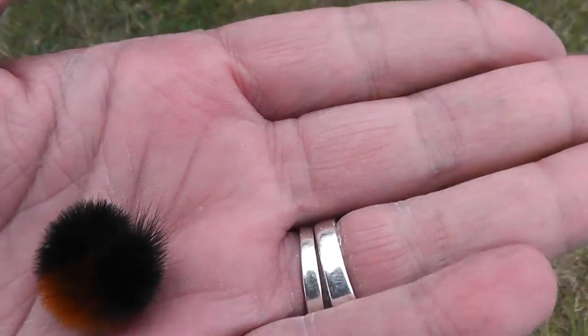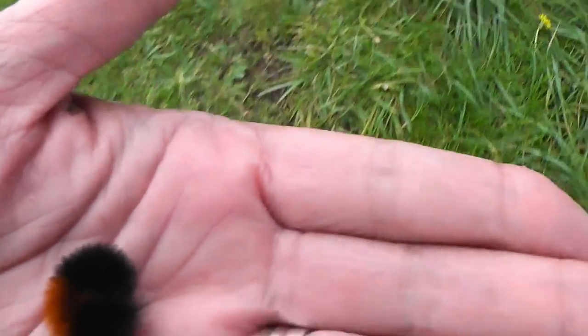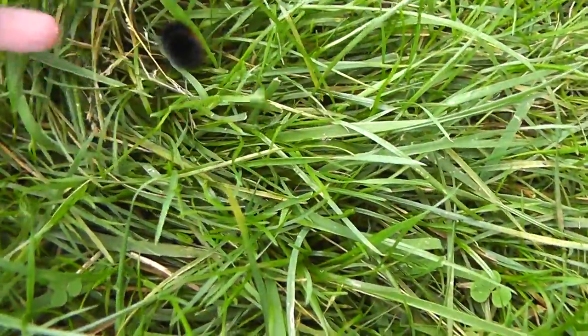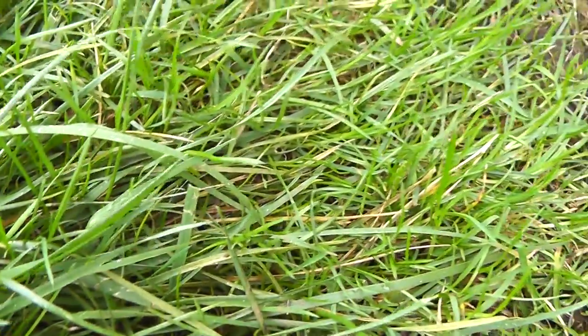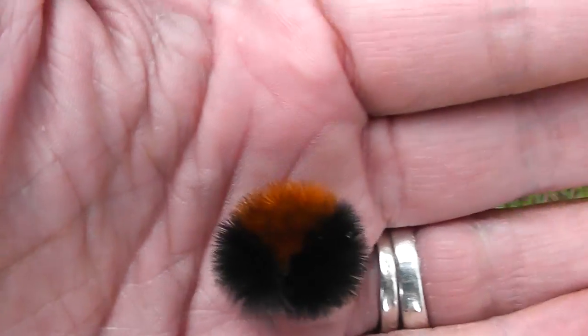That's its protection mechanism — to curl up. It does look like the brown is actually shorter this year than it usually is. Damn this rain. Let me see if I can get out of it a little bit and see if this little guy will move. You're protected now. Rolling up in a ball — they don't bite. Some people get irritated by the little fuzzy things.